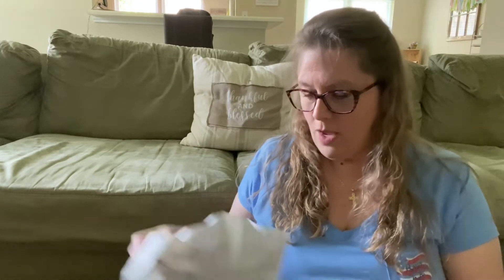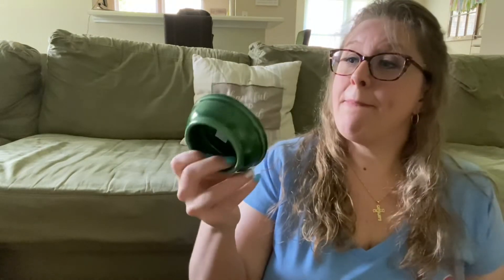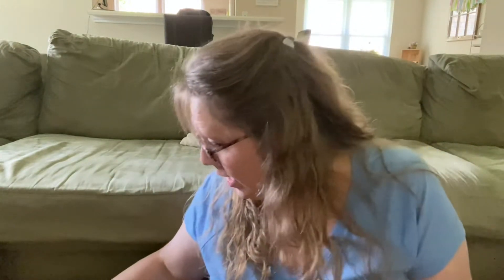This is kind of heavy. It says Avon. I have no idea why I bought this — none. So we're just going to put this right here for right now.